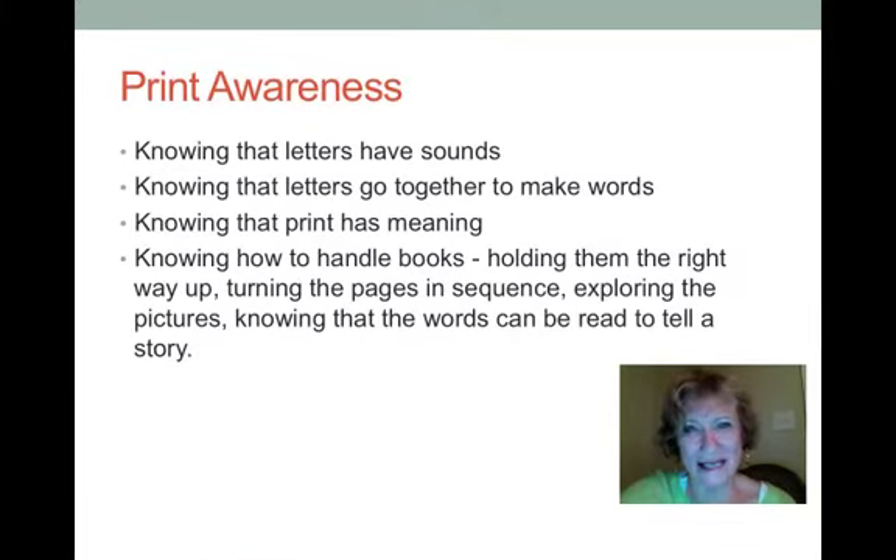Print awareness is very important — help students understand that letters have sounds. Point to the letters, say the sound, have students say the sound. They need to learn that letters go together to make words. Run your finger under the letters as you say a word so students understand that those letters go together to make a word and that words have meaning. Print awareness means students understand that those written symbols represent thoughts and feelings — that they have meaning.